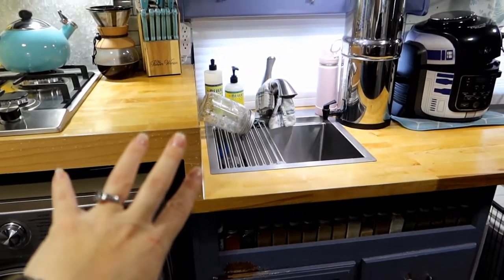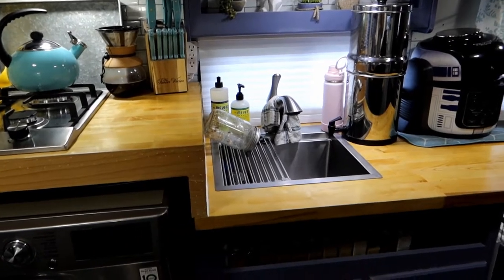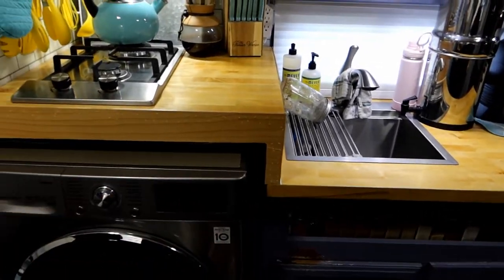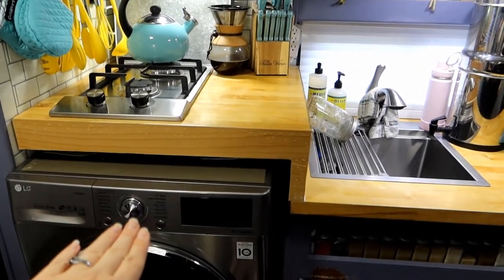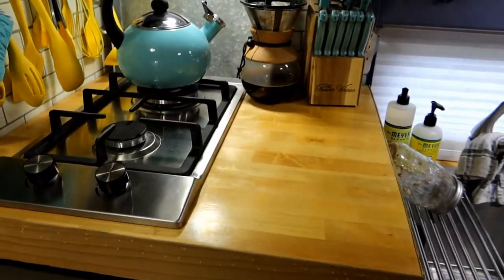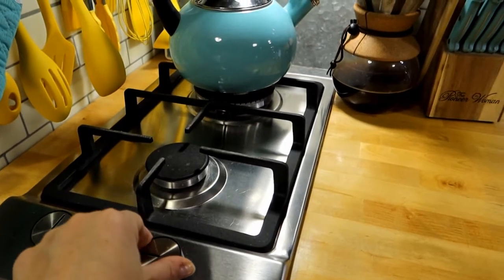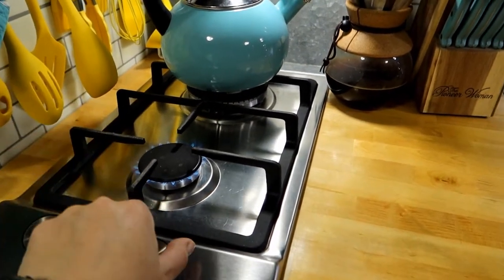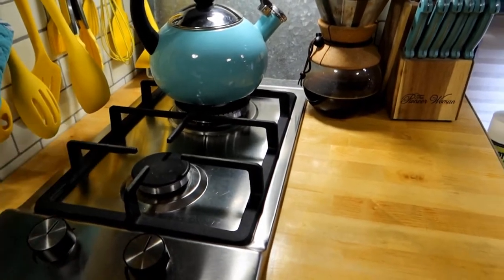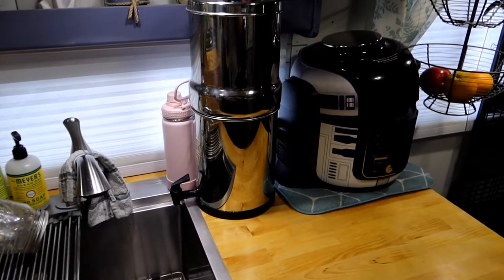There's a weird step in the counter because the original countertop height went straight across with the oven, but the new washer/dryer is taller, so this section had to be raised. We still wanted a stove to cook with, so we got a two-burner propane stove. It works just like the original and takes up a lot less counter space — we basically only ever used one burner anyway.